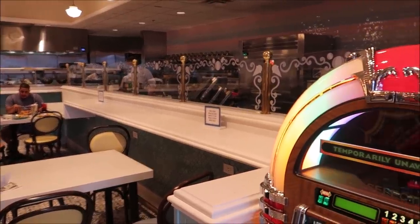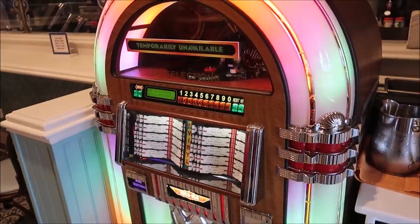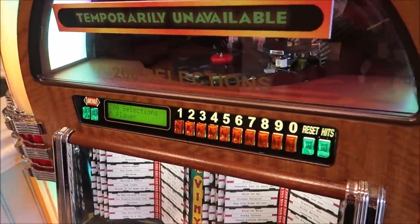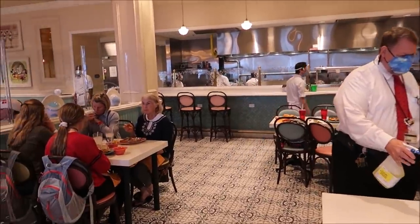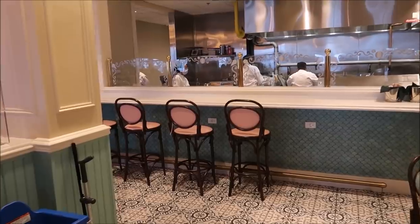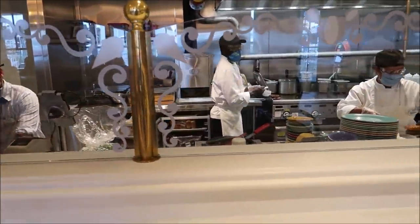I decided on going with the patty melt, and I also want to get the tots instead of french fries. She said you could make the tots either cheese and bacon or chili and cheese, so I went with chili tots with the patty melt. I think this is going to be a good combination — diner food, and I like it. While we wait for our food, I wanted to give you a little look around the actual restaurant. They have a jukebox in the corner — it's temporarily unavailable, but it is set to free play. They just don't want a high-touch surface being used.